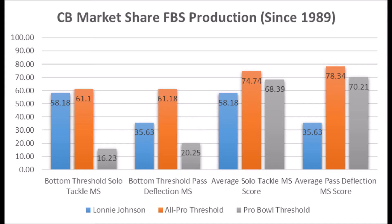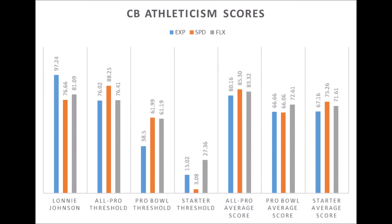Then you get to Lonnie Johnson Jr., cornerback out of Kentucky. His production data shows a 58.18 solo tackle score and 35.63 pass deflection score — not getting it done. He doesn't hit the all-pro threshold in solo tackle or pass deflection data, and is well below the averages. He does have good athleticism: high 90th percentile explosion, 76.66 speed, and 81.09 flexibility — essentially pro bowl athleticism traits without the production to match. Cornerbacks like this often either woefully underperform or don't hold starting jobs long.